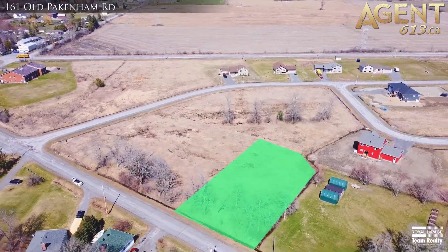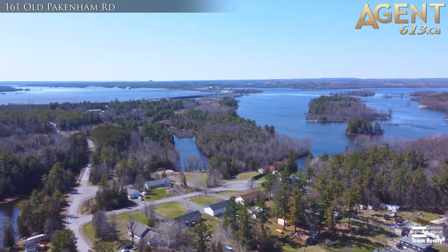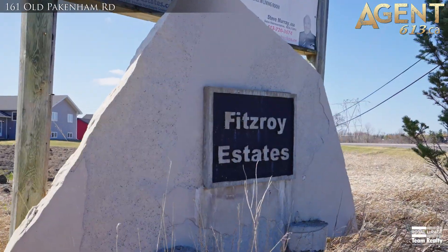This massive lot is 134 feet wide by 193 feet deep and is located in the sought after community Fitzroy Harbour Estates.